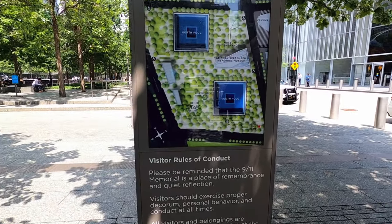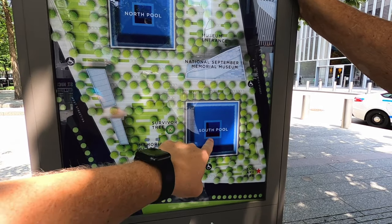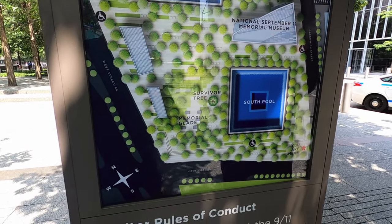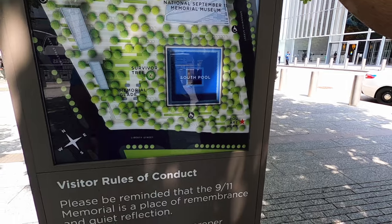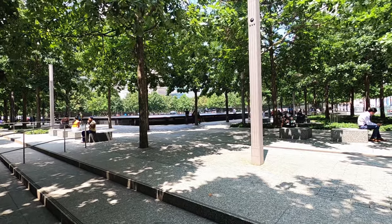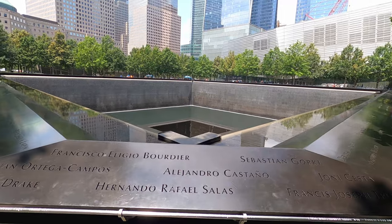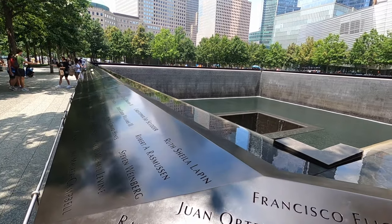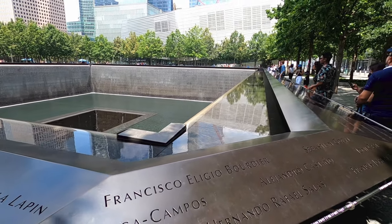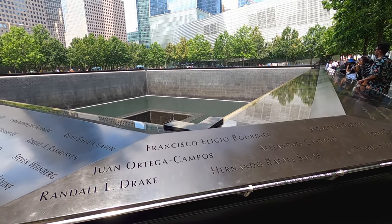This is the September 11th memorial. There's a North Pool and a South Pool, and there's a museum in the middle. Survivor Tree. We're out at the reflecting pool for the 9-11 Memorial. This is where one of the buildings were — this whole base right here. The other building was over there — they were called the Twin Towers.